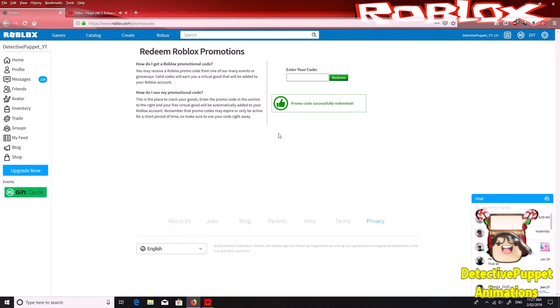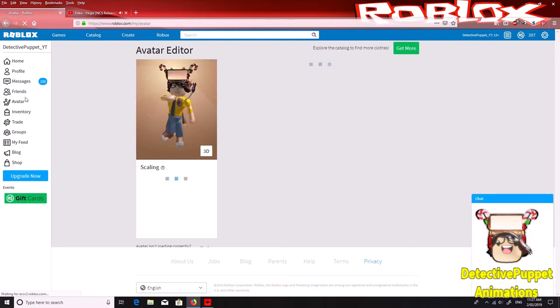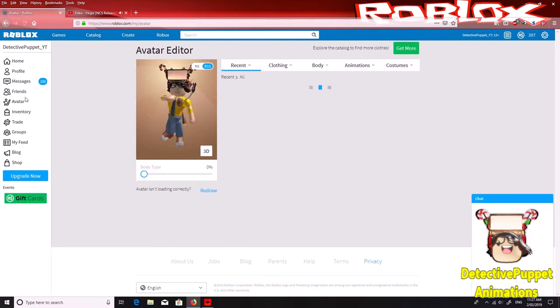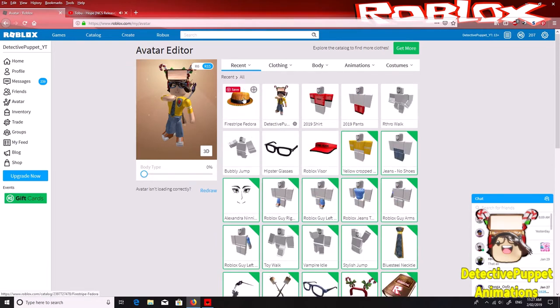It works. So go and click to avatar. There it is guys, I got the Fire Stripe Fedora. It was so cool.